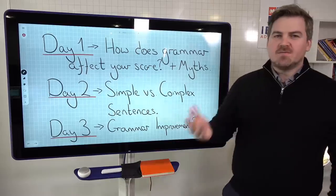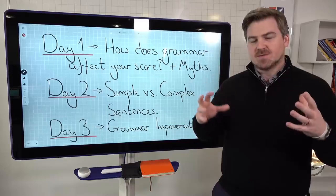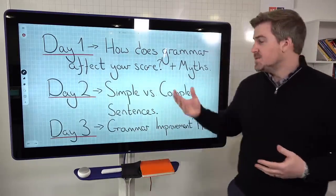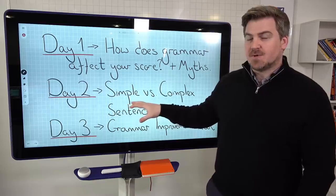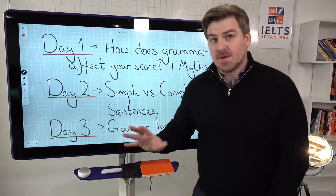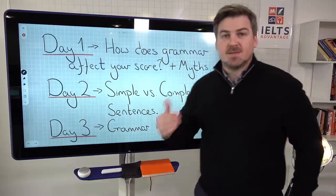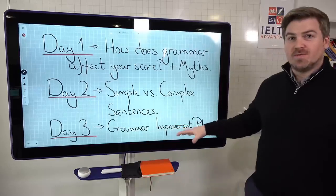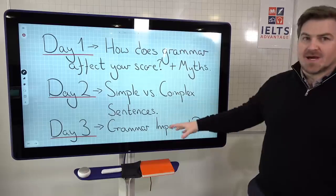Day two — we've had a lot of requests for help with simple versus complex sentences: what is the difference, how do you make complex sentences, how do they affect your score? We'll be looking at that Wednesday at midday on Facebook live. Then on day three, which is Friday at about 11 a.m., we're going to look at a grammar improvement plan — a simple strategic plan that you can use at home for free by yourself to work on improving your grammar.